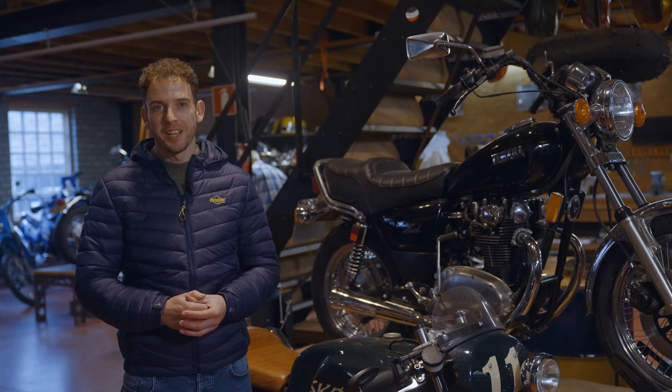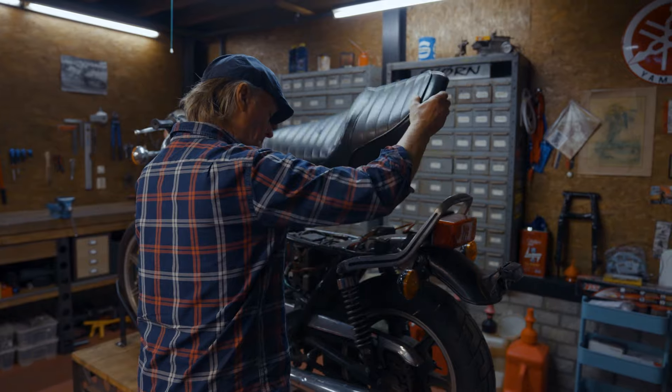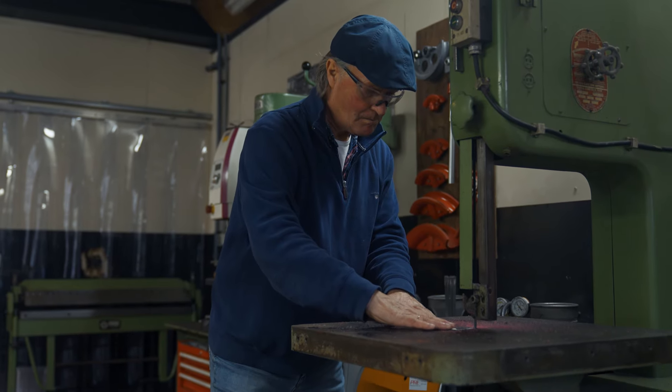Time to meet Arjan and Peter. Ik ben Peter van der Velden. Ik ben Arjan.